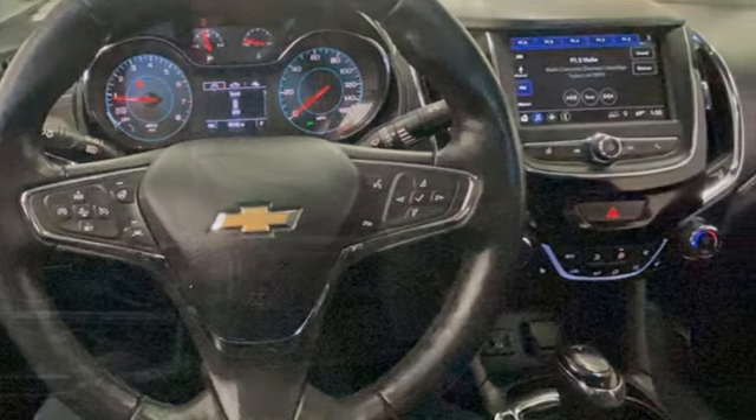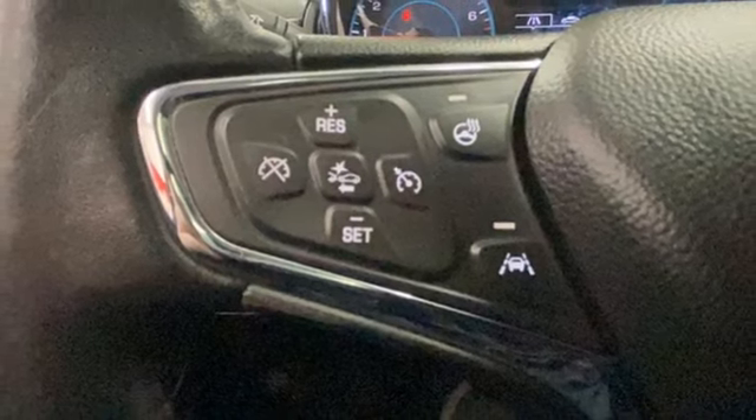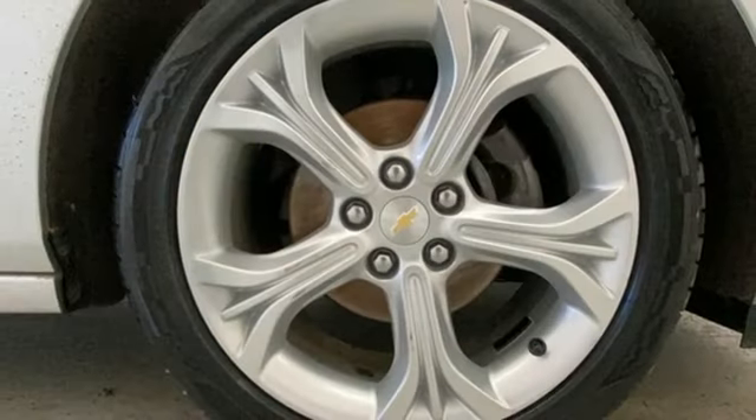Bluetooth streaming audio, Apple CarPlay, Android Auto, heated steering wheel, Chevrolet 4G LTE Wi-Fi hotspot, front heated bucket seats, intercooled turbo inline four-cylinder engine, aluminum wheels, gas pressurized shocks, and automatic transmission.